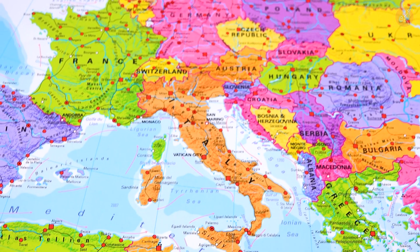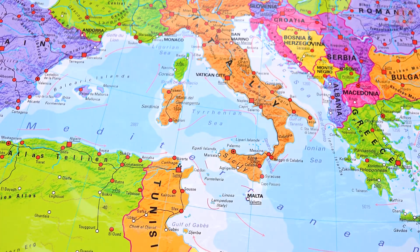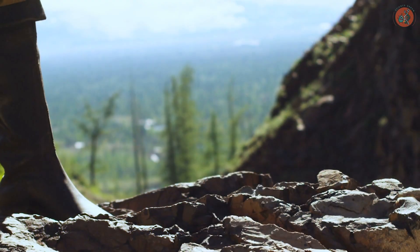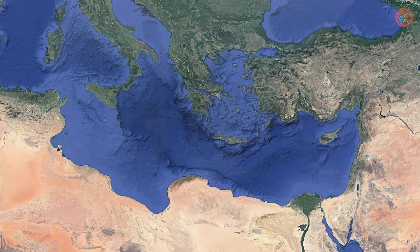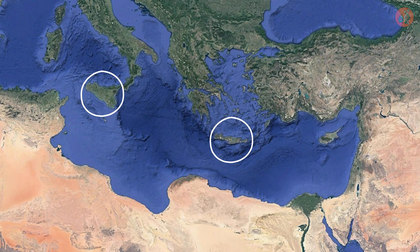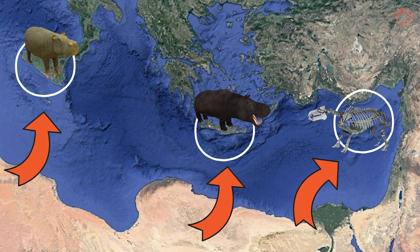The Mediterranean Sea, the boundary marker of Europe, Africa, and Asia. Interestingly, unexpected fossils have been discovered on the small islands located in the Mediterranean Sea. For example, on the island of Sicily, Crete, and Cyprus, there lived dwarf hippos that had migrated from Africa and became smaller due to island dwarfism.